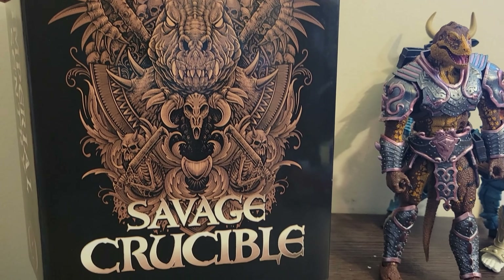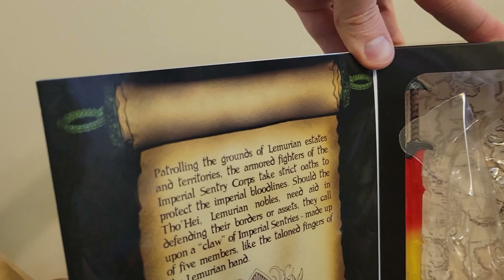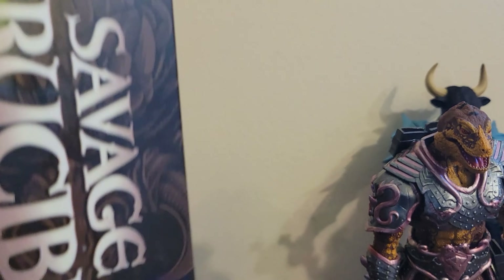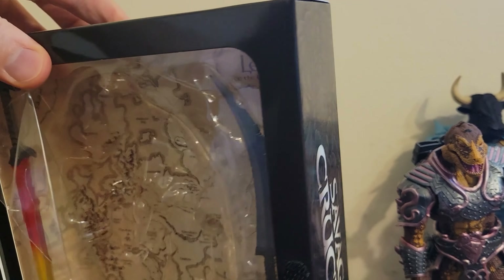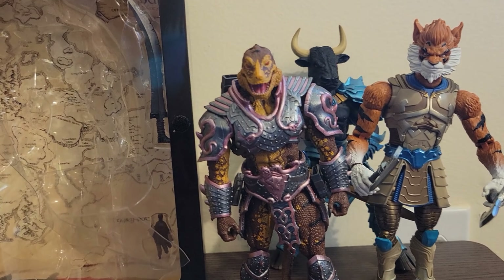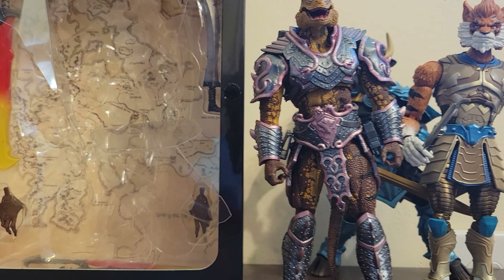We have the lizard face, really detailed art. Savage Crucible — this is the Imperial Sentry figure. I believe this was one of the Kickstarter exclusive figures that you can only get through Kickstarter and conventions. And we've got a map in the back. Imperial Sentry, that's the character. Got his weapons in there, and just stories everywhere. Lots to read if you're into that sort of thing. I prefer playing with toys, but I'm sure there's people who do both.